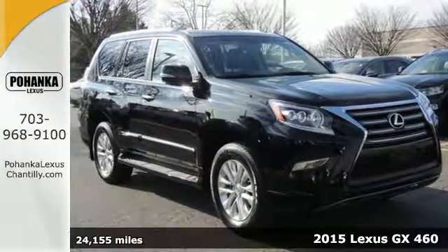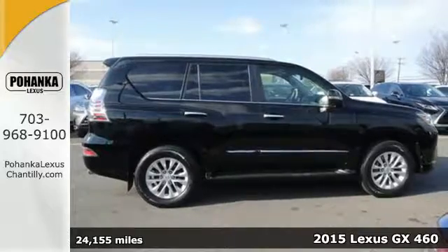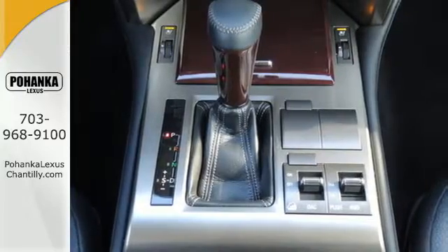It's a 2015 Lexus GX460. Inspire a new sense of outdoor adventure in a vehicle that can simultaneously impress with its style and grace on any street downtown.